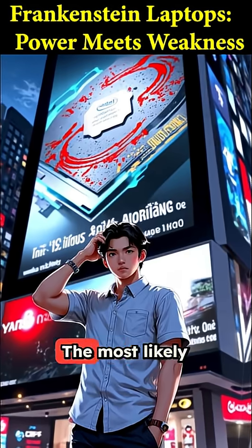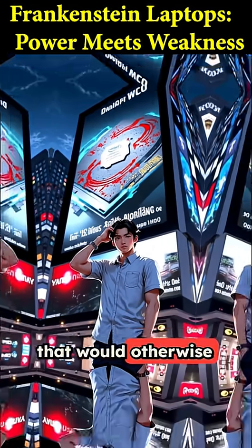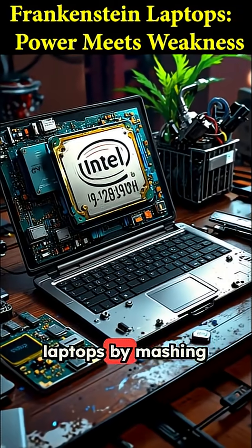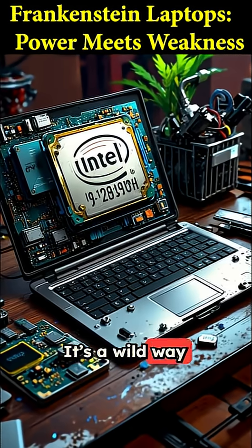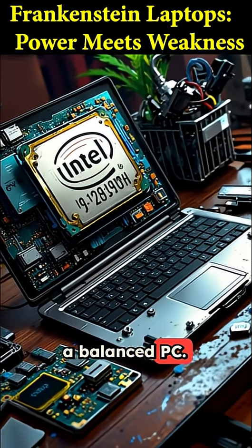So why are they doing this? The most likely reason is they're just trying to use up leftover silicon that would otherwise end up in the trash. They're creating these Frankenstein laptops by mashing together whatever spare parts they can find. It's a wild way to recycle old tech, but it's a master class in how not to build a balanced PC.